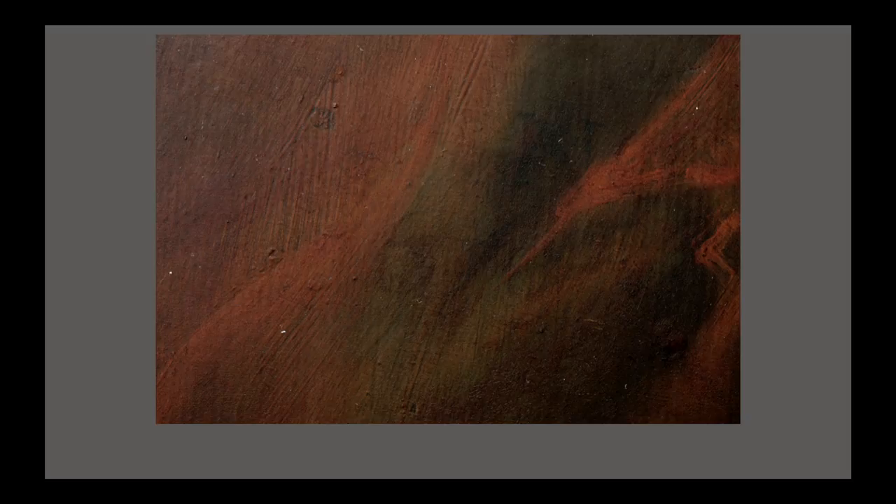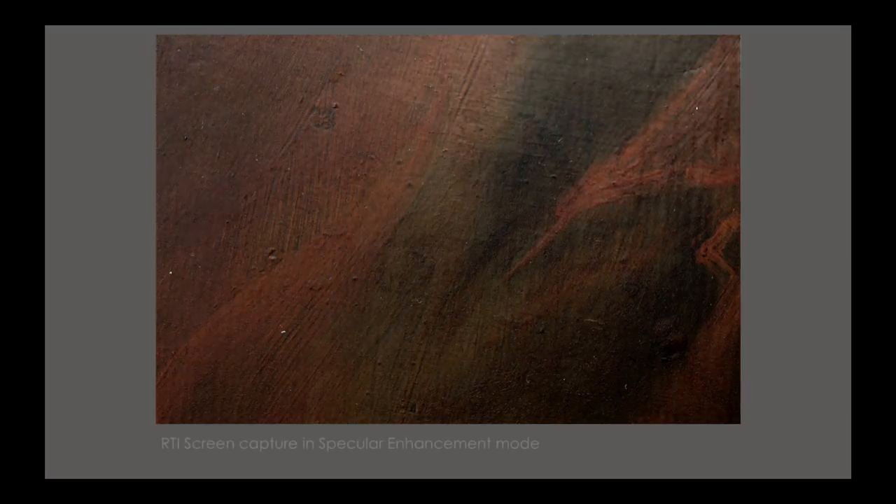So what were our options? We did notice very, very slight differences in surface topography around the area of the inscription, and as such, we opted to image the area using reflectance transformation imaging, or RTI.